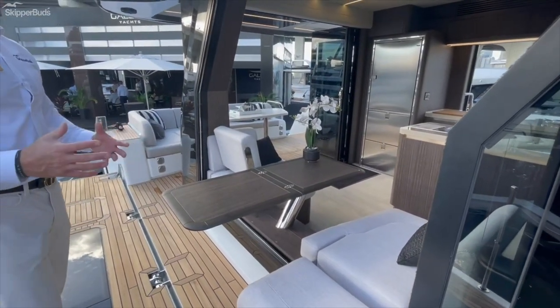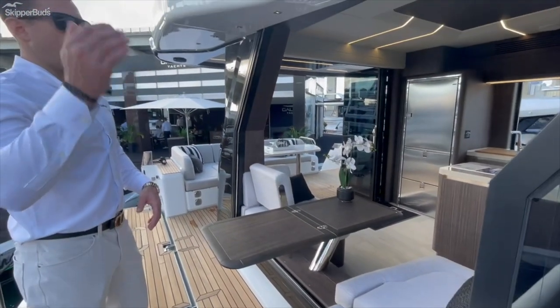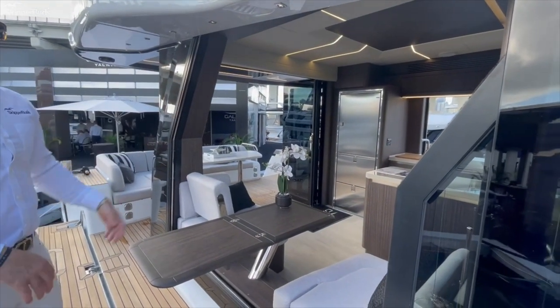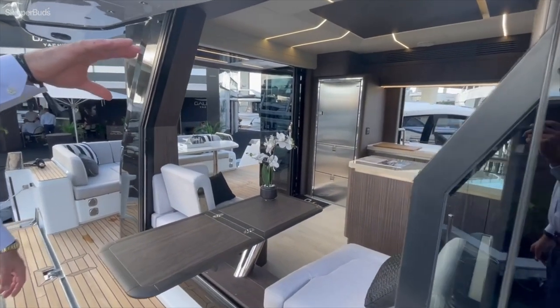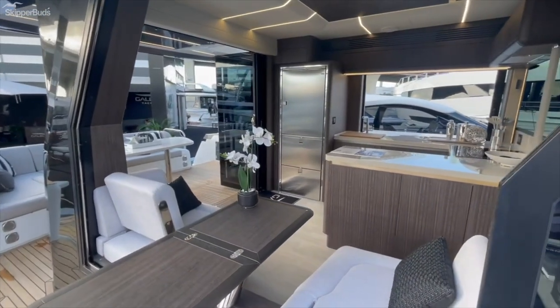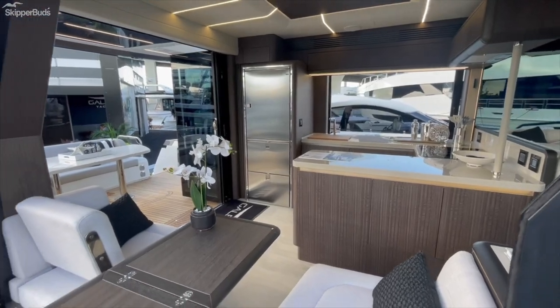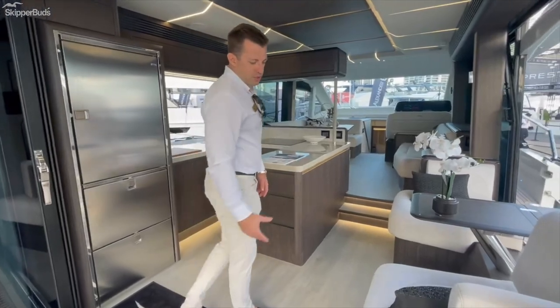The amount of zones on this boat — between the bow, the flybridge, the cockpit, this exterior seating port and starboard, and the main convertible dinette area — is again much more consistent with what you see on a mid to high 60-foot range boat.